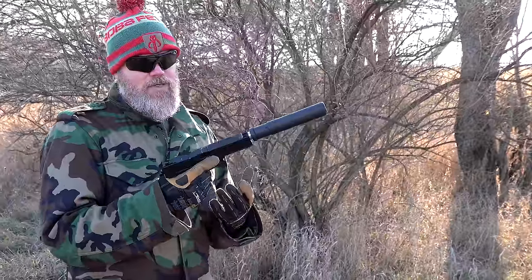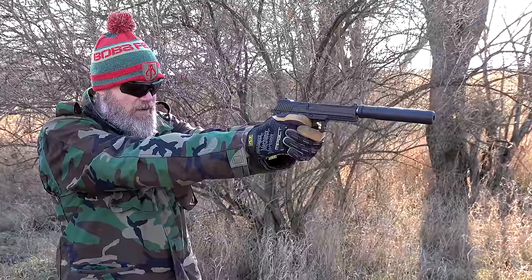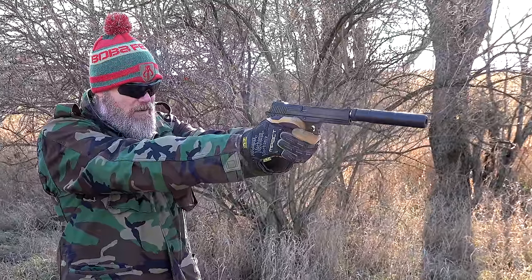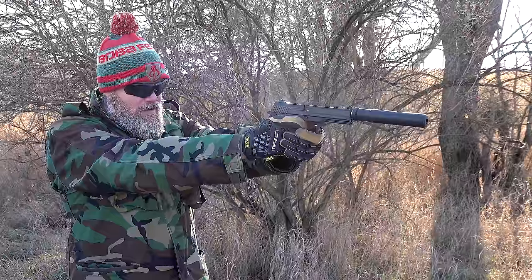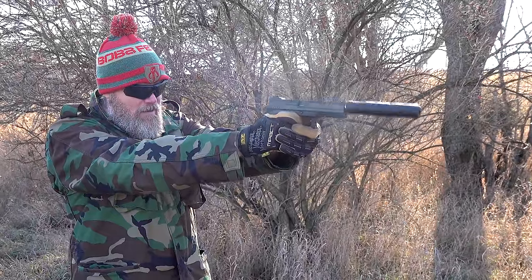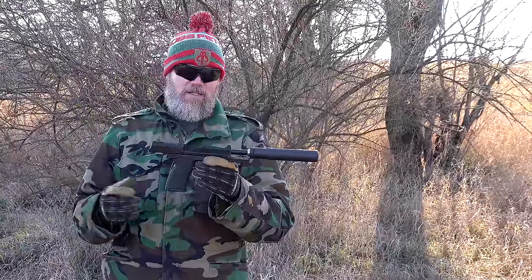You can fire the Mark 23 suppressed and still see the sights over the suppressor. The suppressor does not mess with the reliability of the gun, and it doesn't affect the accuracy either.